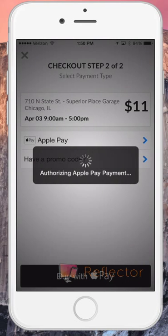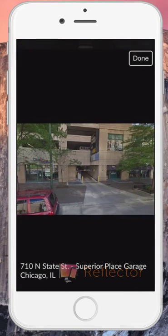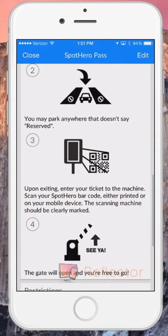Once the spot is booked, you will have everything you need to get to your space hassle-free. Remember, with SpotHero, you can book a spot on-the-go or up to three months in advance. Your confirmation screen will function as your parking pass. Here, you can view pictures of the spot, review getting-here directions, and also look over redemption instructions.